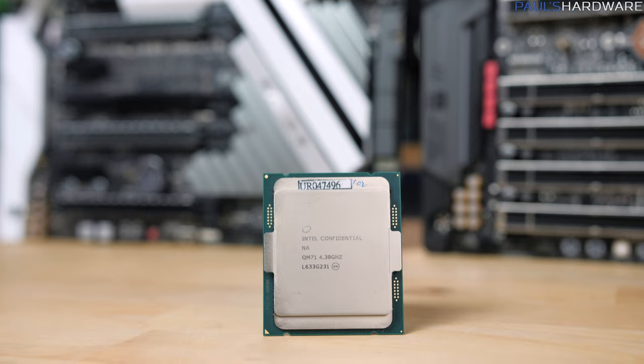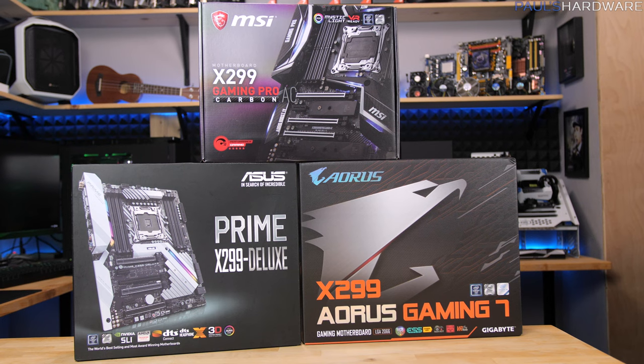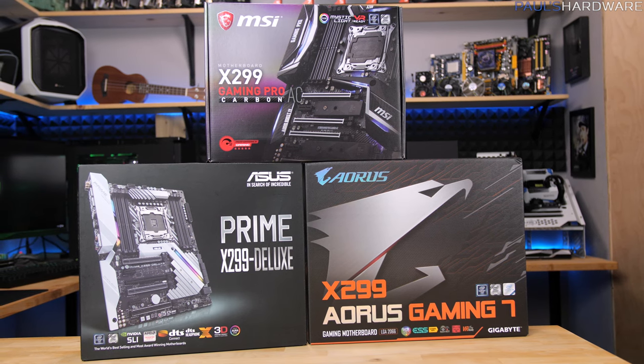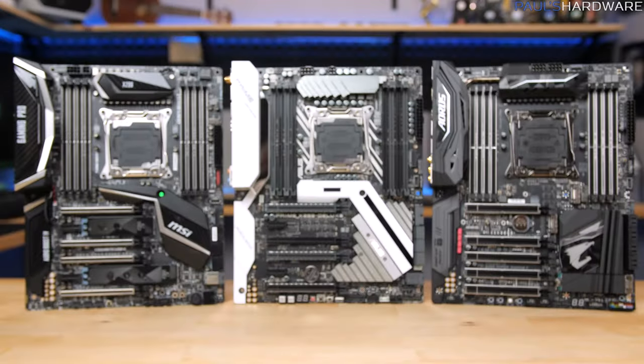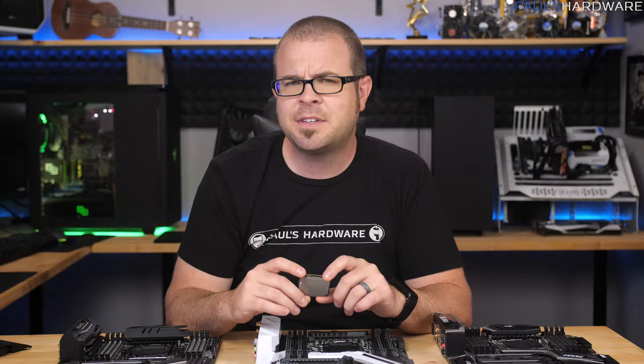What happens when you plug in a 16 PCIe lane Kaby Lake X CPU into one of these high-end motherboards that is also designed for Skylake X CPUs that might have 28 or 44 PCIe lanes? The short answer is: a lot of stuff doesn't work.